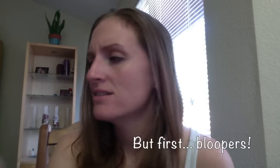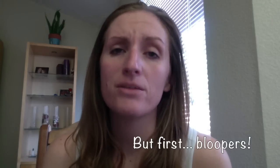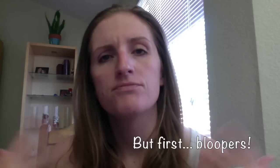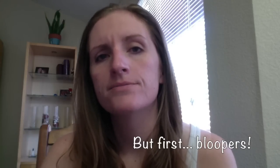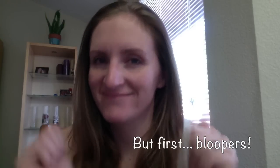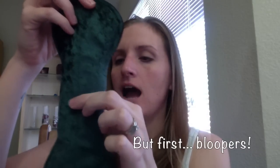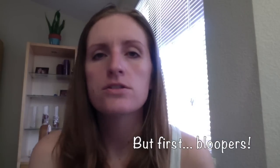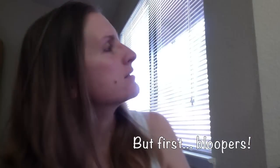I apologize if I look like a mess, but it's a Saturday morning, and I think you guys don't mind if I don't have makeup on. So, thank you for not minding. Someone is interrupting my video by hammering something.